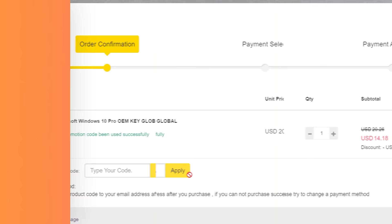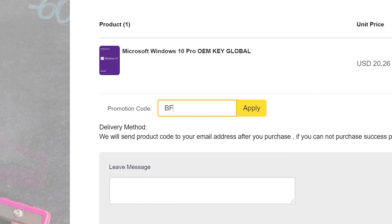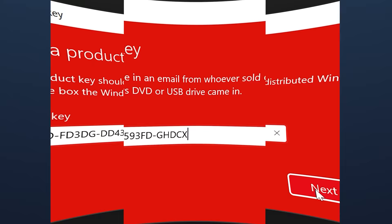Are you tired of seeing that annoying Activate Windows message? Today's video sponsor, SCD Keys, has you covered. For as little as $14 using the coupon code BFTYC, you can get activated today. Works for Windows 11 Pro. Links in description below.